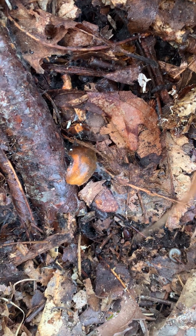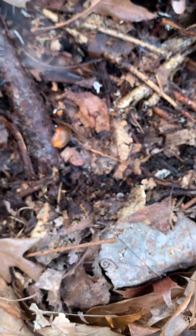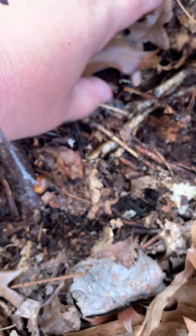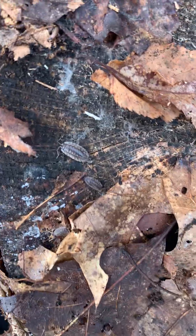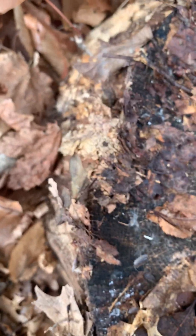Look at the size of this log. And there's another slug. I always put the logs back over so the critters that are under there have some shelter and won't get picked off as easily.